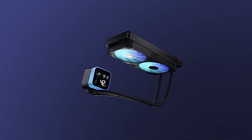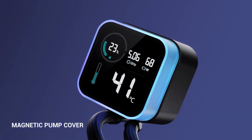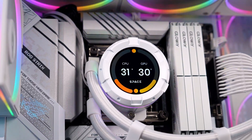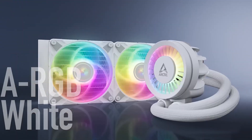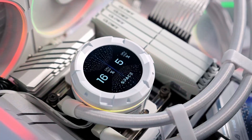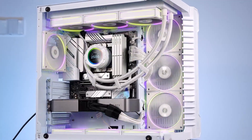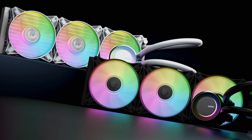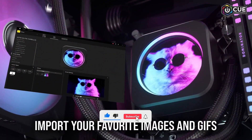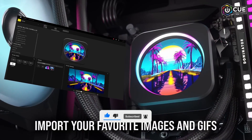Welcome to Best Tech. If you want peak cooling performance for your gaming rig, you need the right AIO cooler. In this video, we're counting down the 5 best AIO coolers of 2025, built for extreme cooling, quiet operation and stunning RGB. Stay till the end and find your perfect match. Check the links in the description to grab yours now.